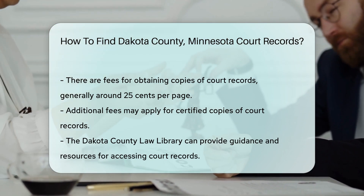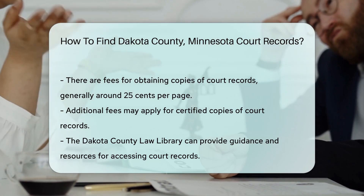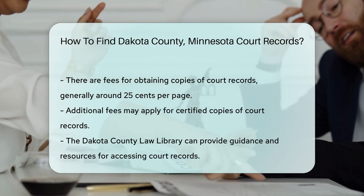Additionally, you can check with the Dakota County Law Library for guidance on accessing court records. They can provide resources and assistance in navigating legal documents.